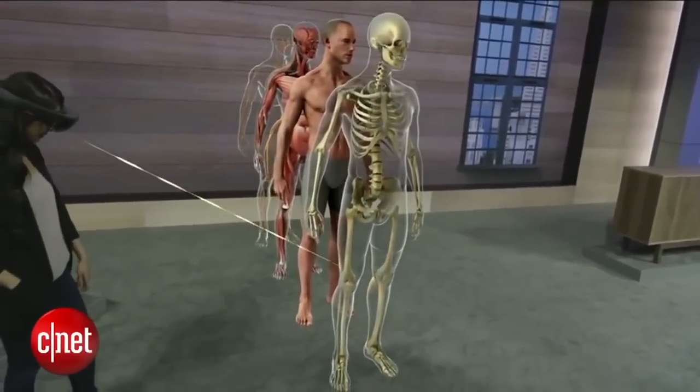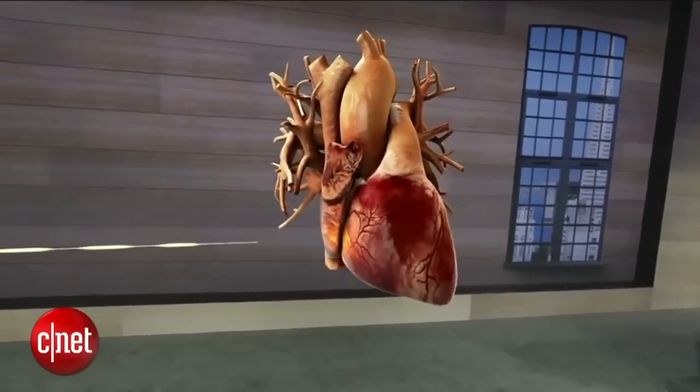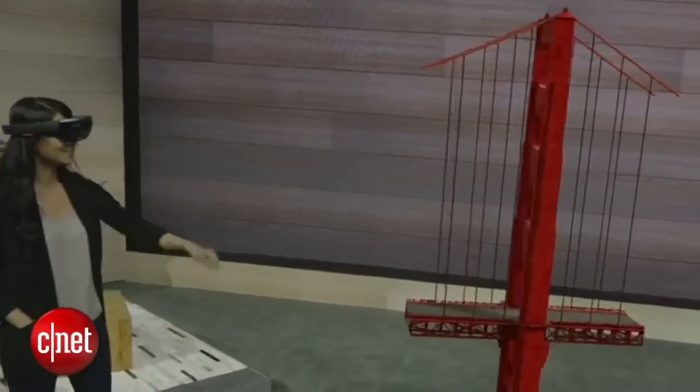Using holograms, we can easily separate and focus in on individual systems. We can even see inside the heart to see the valves in action. Chemistry and genetics, art, engineering, and paleontology.